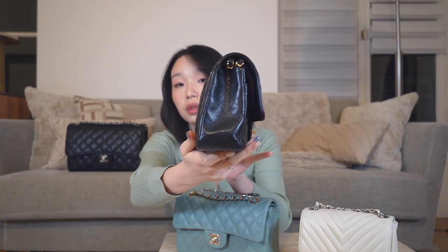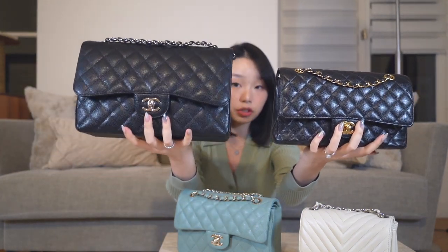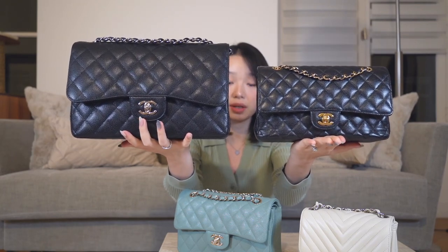Moving on, this is my Chanel classic flap in the classic medium size with gold hardware. This is actually my first ever Chanel bag — my mom bought it for me when we visited Hong Kong. I had two options at the time; I chose the black with gold hardware because it's the most classic, timeless combination. As you can see, it's quite a bit smaller than the Jumbo — you can really see the size difference between the two.